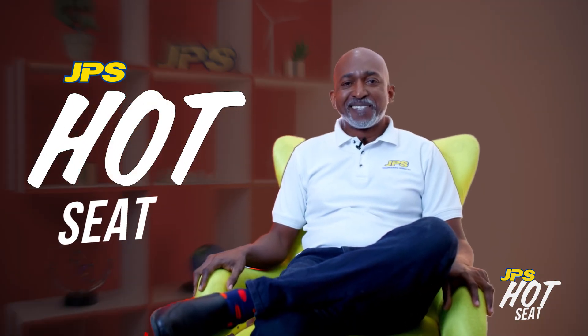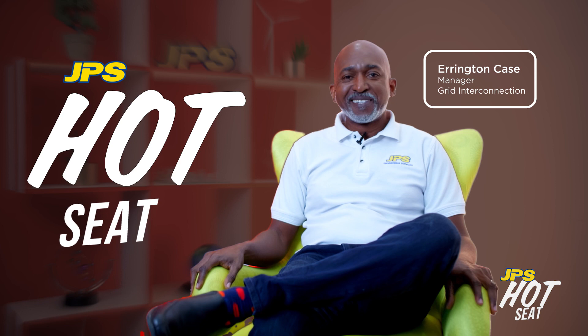Hello guys, it's really great being in the hot seat. We're going to be talking about energy efficiency. My name is Errington Case. I'm the Manager for Grid Interconnection at JPS, and I've spent a lot of years just helping customers manage their energy.